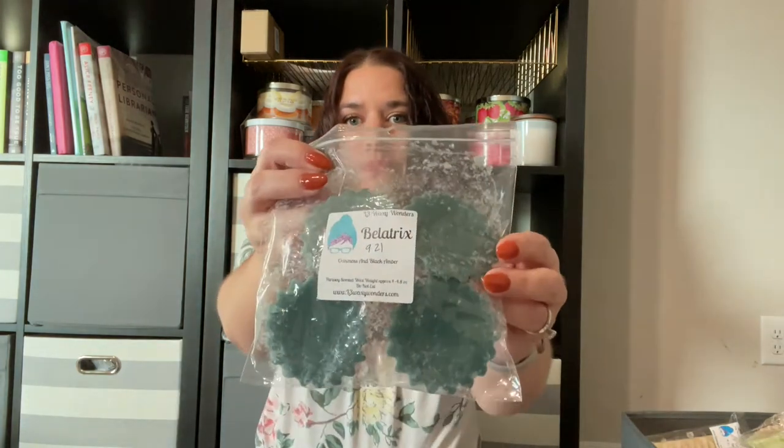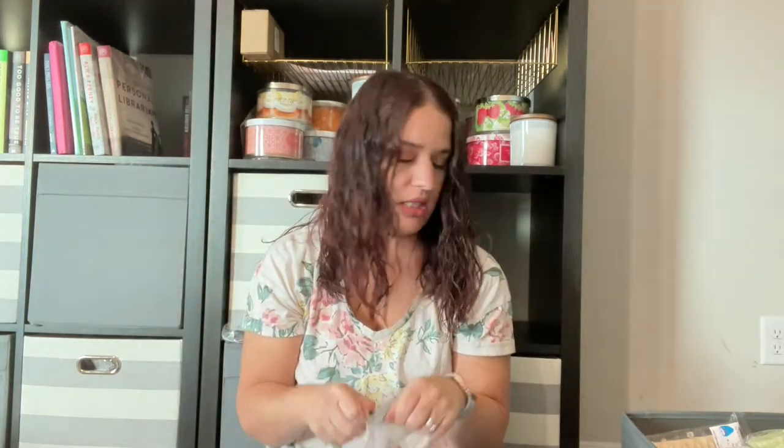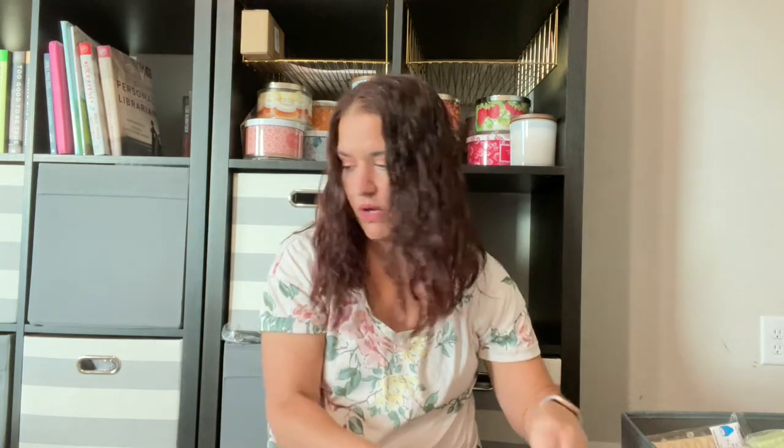Next, we have her Fluted Tarts in Bellatrix — Oak, Moss, and Black Amber. To me this is more of a December scent, so I'm going to put it in my Maybe pile. Nimbus 2000 — it's not just a broomstick — it's Driftwood, Birch Branches, and Sage. I'm going to go ahead and put this one in the basket. It's also from 9/21, so not very old.